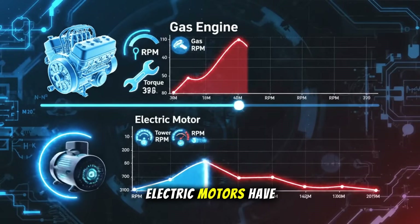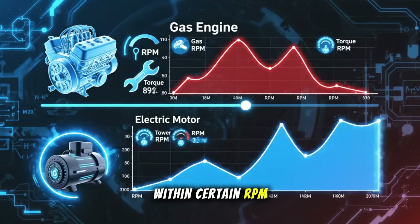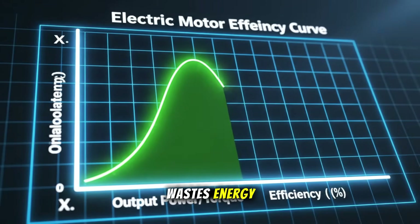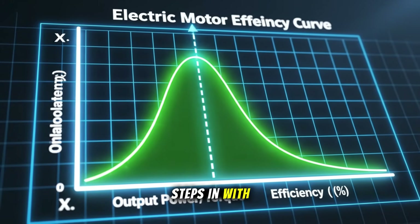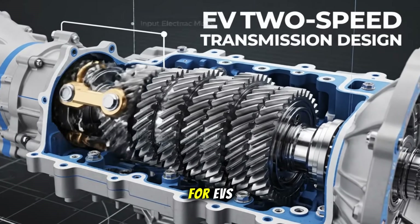Turns out, even electric motors have an efficiency curve. They perform best within certain RPM ranges, and pushing them outside that window wastes energy. That's where InMotive steps in, with something ingenious: a two-speed transmission specifically designed for EVs.